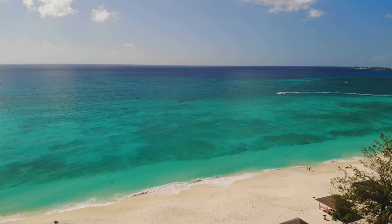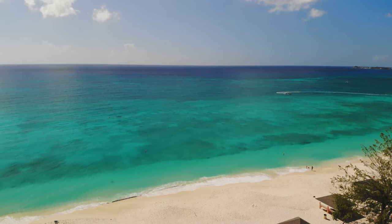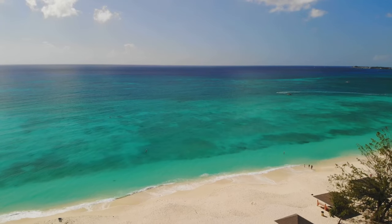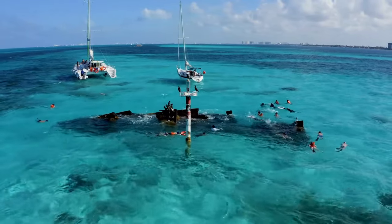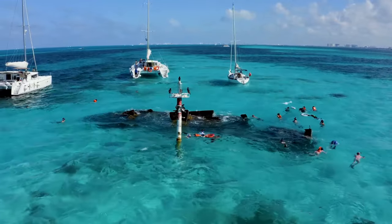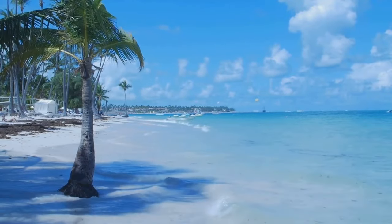Our first stop is Grand Cayman, the largest island in the Cayman Islands, known for its vibrant reefs, stunning beaches, and rich marine life. We begin our journey at the renowned Seven Mile Beach, a stretch of powdery white sand meeting the turquoise waters of the Caribbean Sea. Here you can indulge in a range of water sports or simply bask in the sun, allowing the gentle waves to lull you into a state of blissful relaxation.